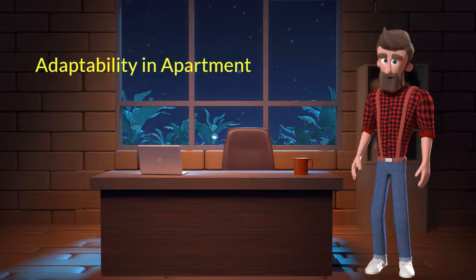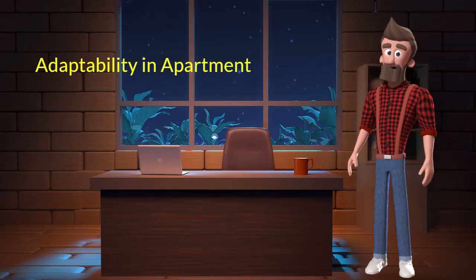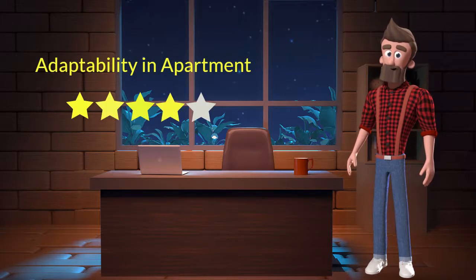Adaptability in apartment. This dog breed has a good adaptability in apartments. I will rate it 4 out of 5 for its adaptability of living in an apartment. If you are planning to adopt this breed for your apartment, then don't worry — this breed will adapt very well in your apartment.